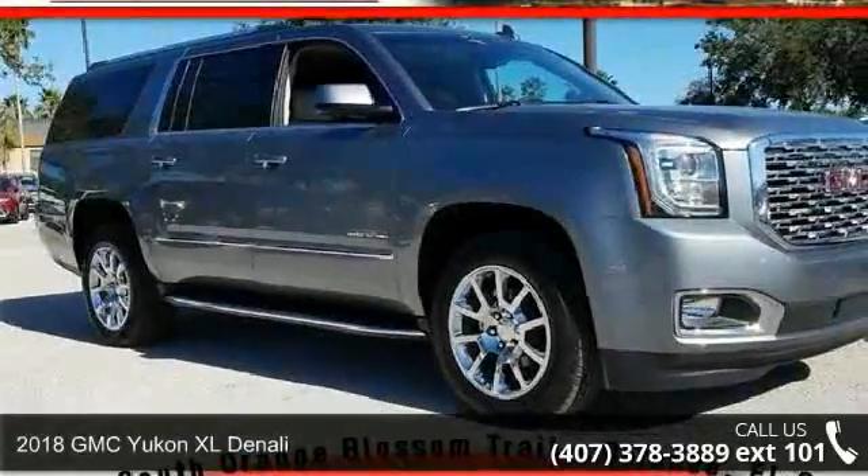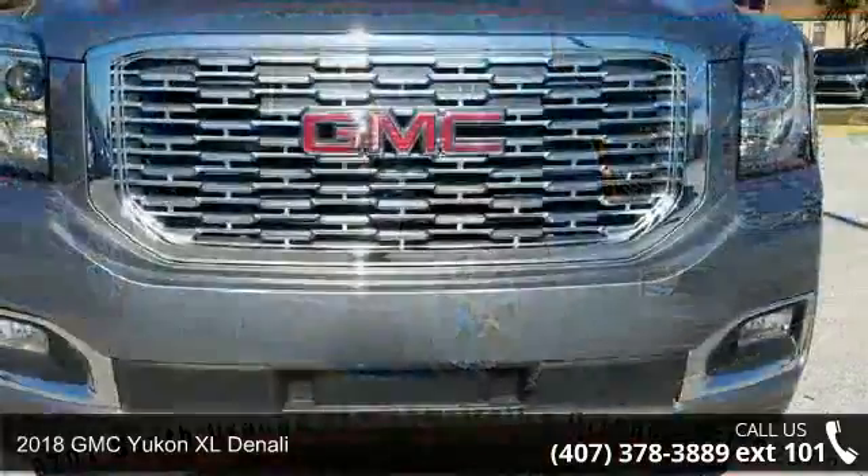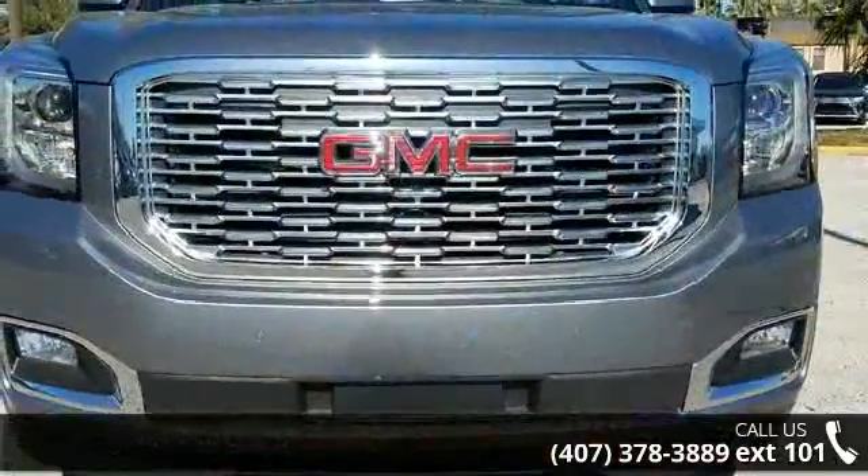Arrive in style with this 2018 GMC Yukon XL Denali. If you are looking for a first-rate auto, this one could be yours today.